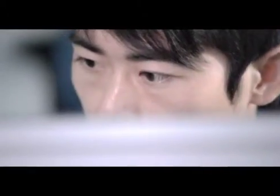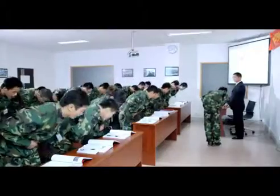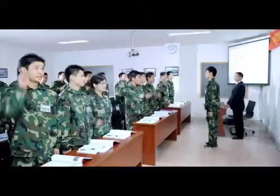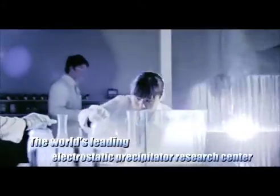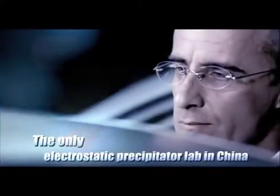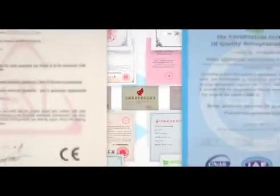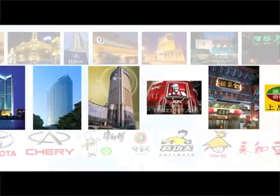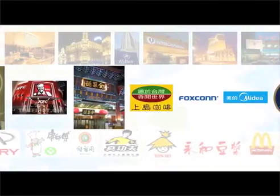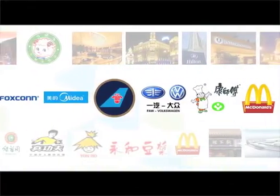Professional, precise, persistent. This is why we excel at what we do. This is why we move forward by leaps and bounds. More than 10,000 clients in the world have experienced the uncompromising service and quality of CLEAN.